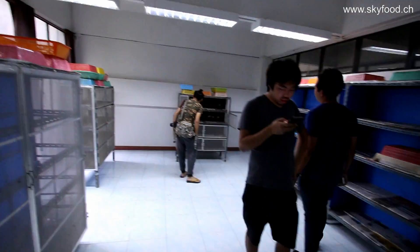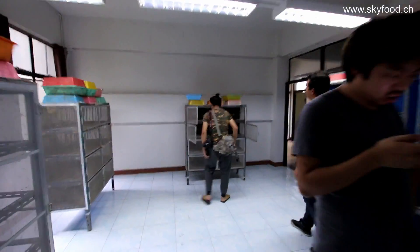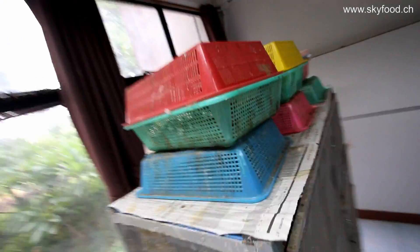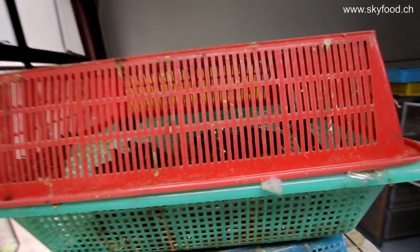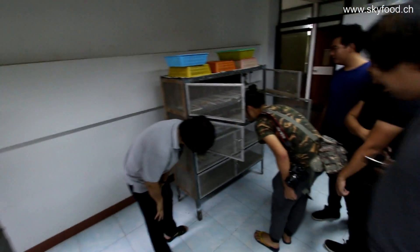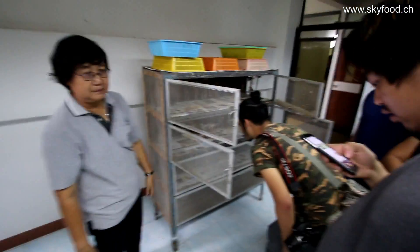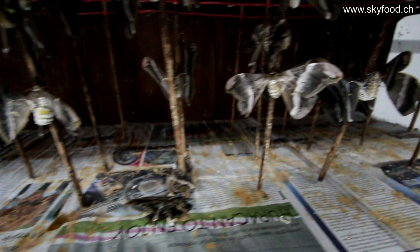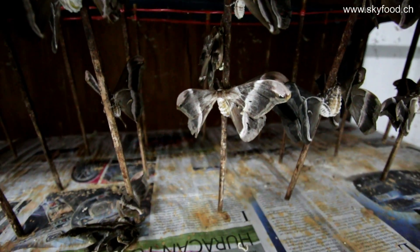Here is a cage where the adults emerge from the cocoons — a very simple installation. As soon as the adults come out, they hang and unfold their wings. Then they are brought into plastic boxes to find a partner. As soon as they start mating, the pairs are brought into a cage where they are placed on vertical small branches for the egg-laying process.